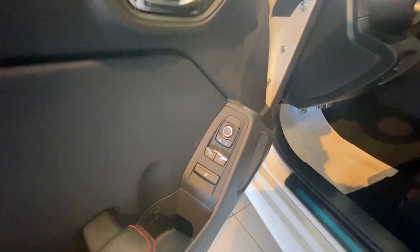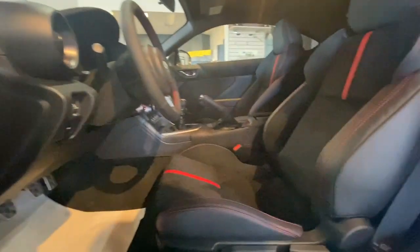Inside on the door we have automatic windows and mirror controls. For seating we have leather and Ultrasuede.